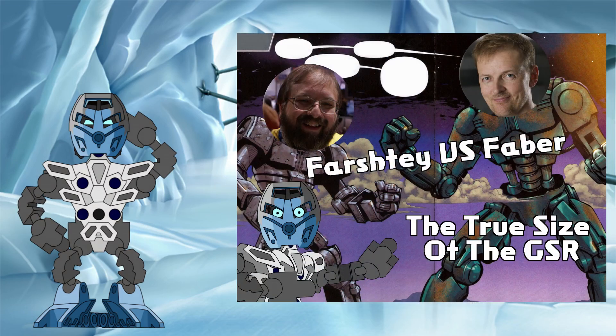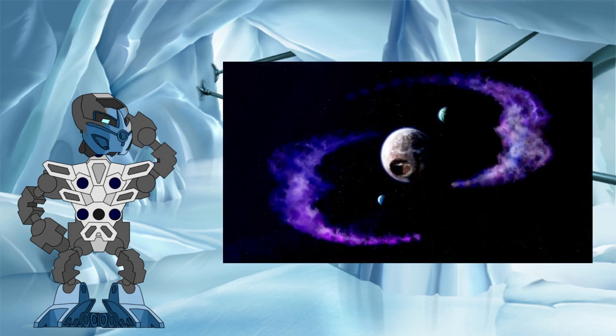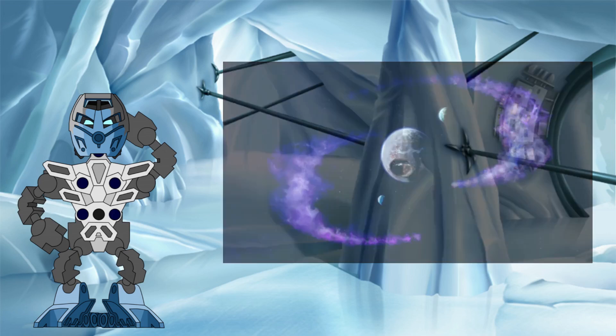We have touched on the larger end of this scale before on this channel, looking into the implications having such a gigantic robot could entail. However, as large as the GSR is, the planets upon which it walks must be orders of magnitudes larger than this in order to accommodate for its humongous size.